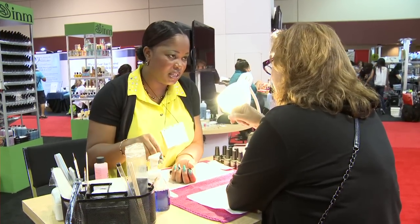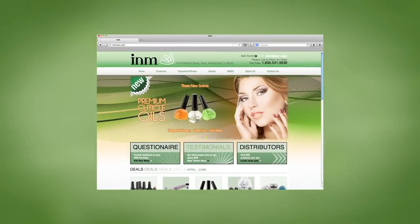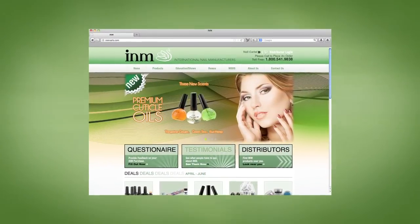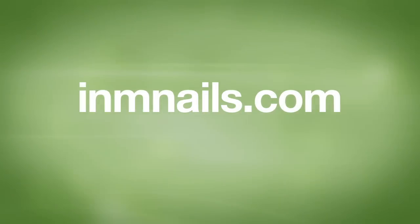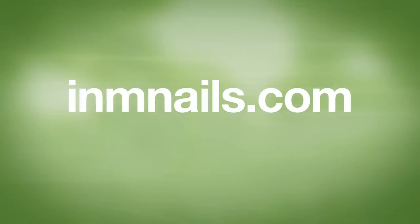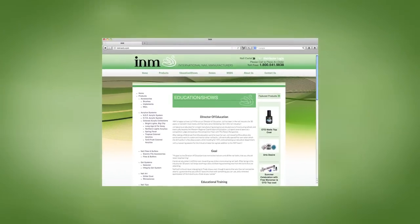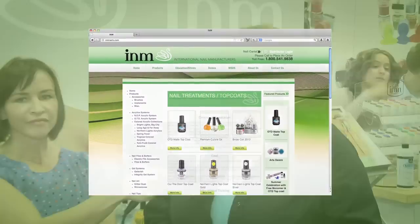We do. That's completely new. We also revamped our website completely. A lot more user-friendly. I know I'm challenged with the web sometimes. If I could go on and use this and get directed to whatever I need, I know anyone can. All they do is simply go to www.inmnails.com and they will find everything right at their fingertips. You can do education, products, catalog. You can see what's new, see what trade shows we're going to be attending. It's a great and easy website to follow.